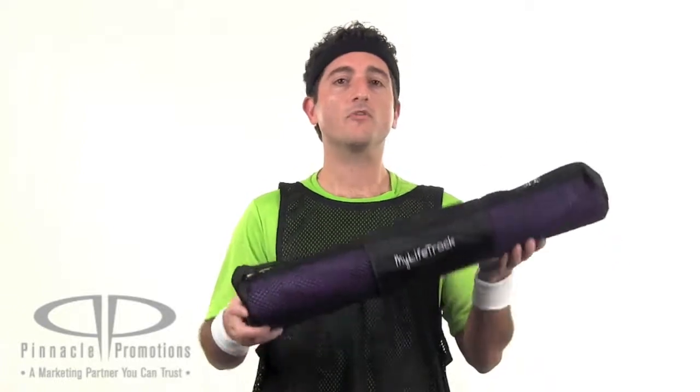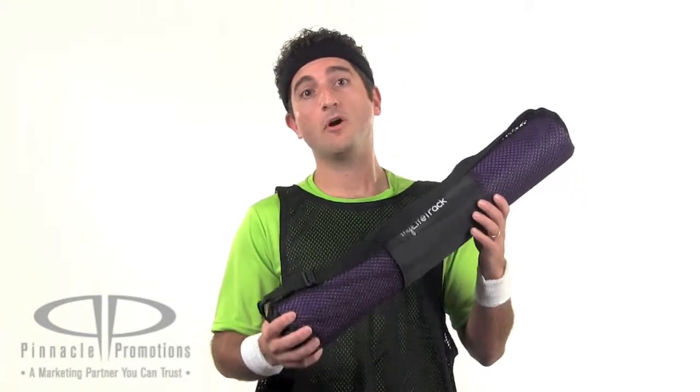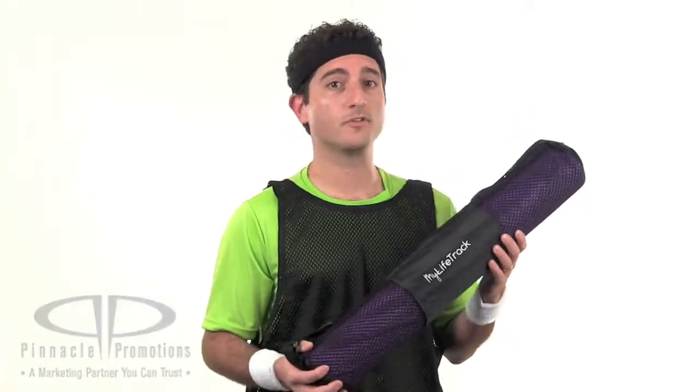Obviously this makes a great gift for a yoga studio or for a gym, so if you're into yoga, check out the PVC promotional fitness yoga mat and carrying case at PinnaclePromotions.com.